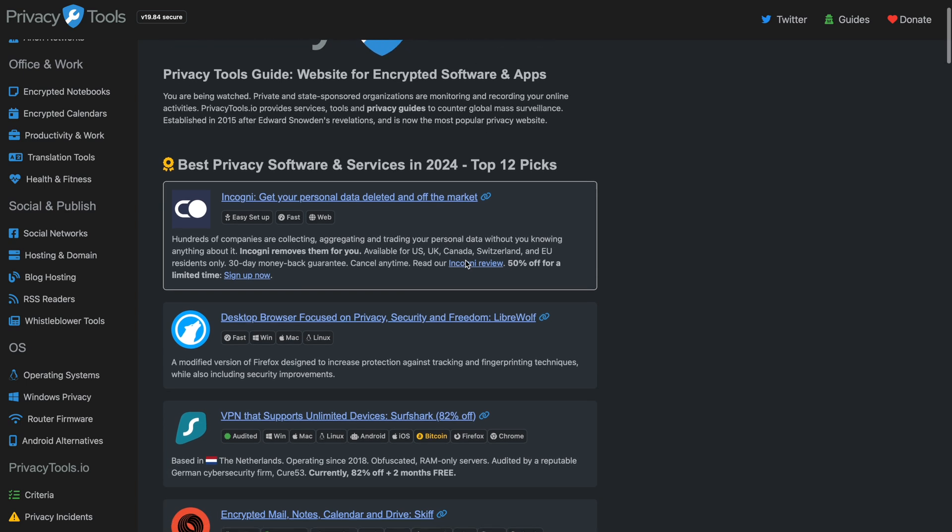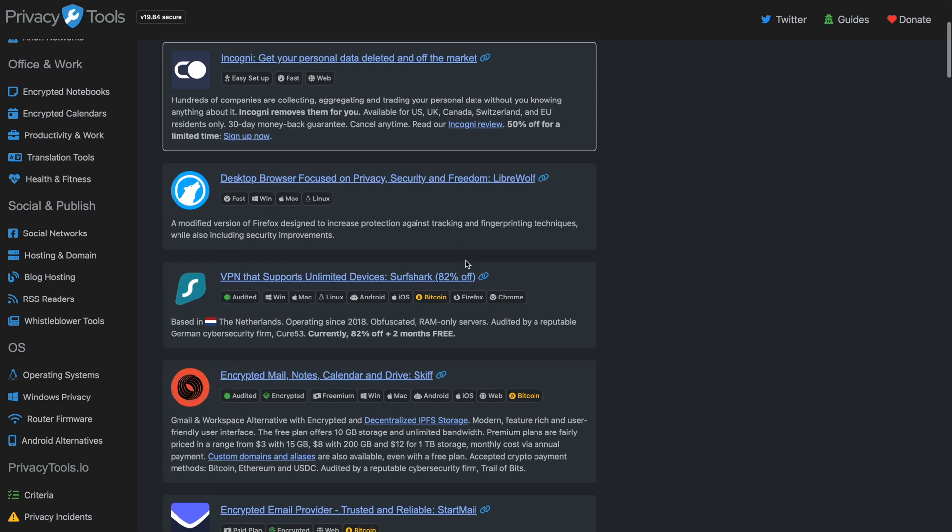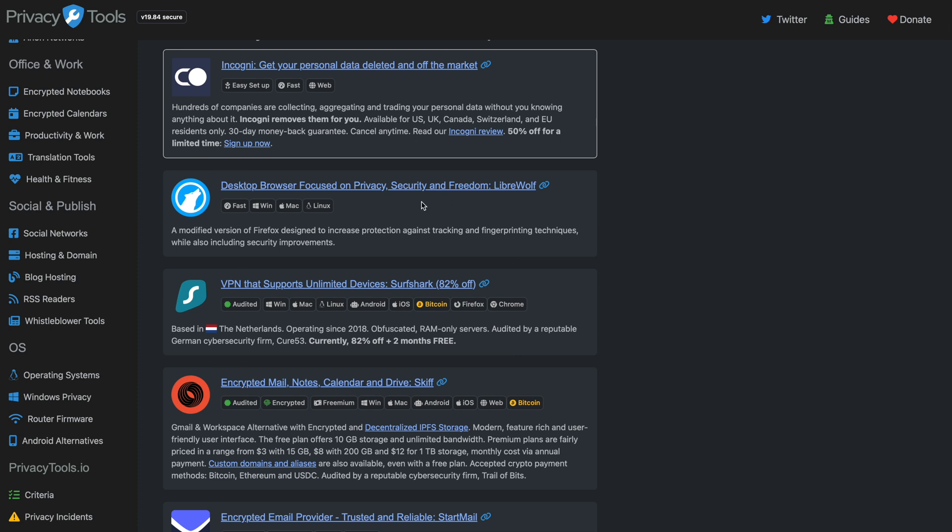But this main page that you land on is probably one of the most important to start with. It lays out top 12 picks across a wide range of things: desktop browsers, deleting your personal data off the market, VPNs, encrypted mail — 12 good tools to cover all your bases.